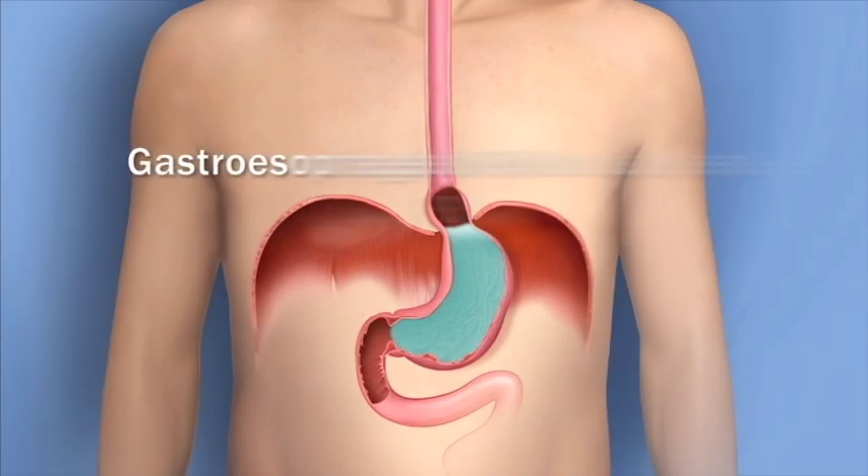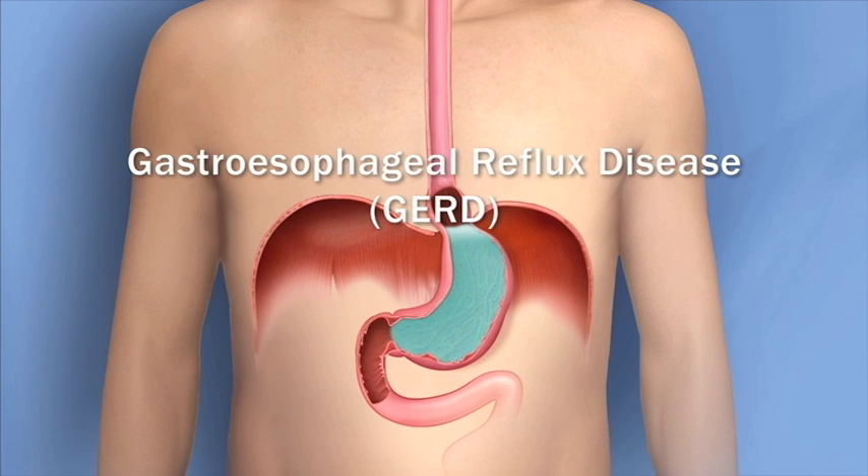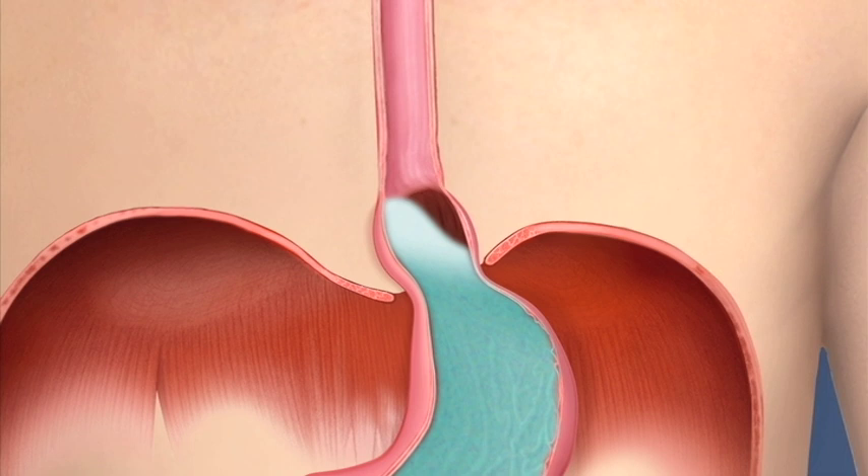With gastroesophageal reflux disease, or GERD, acid and food splash up into the esophagus repeatedly. It's possible for stomach acid to damage some of the cells in the tissue of the esophagus.